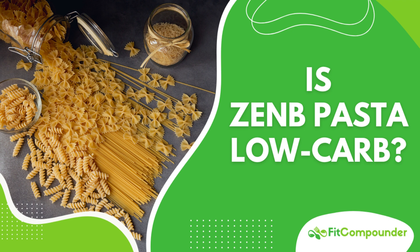Zenda Pasta is quite innovative, breaking away from the traditional pasta mold. It's made from yellow peas, which already sparked my interest as it's a departure from the usual wheat or durum semolina. However, what truly stood out was its nutritional profile, as detailed on their website.